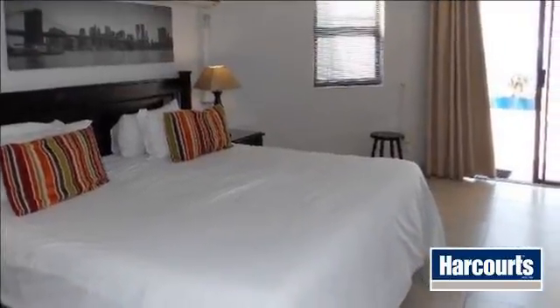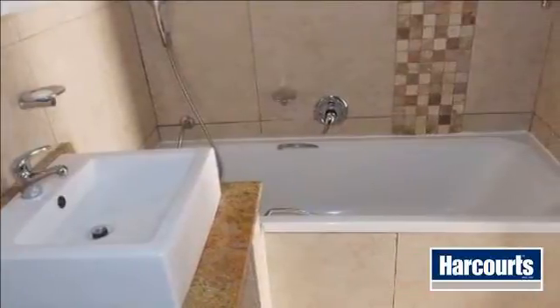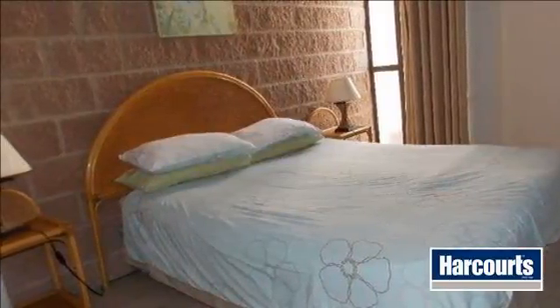No need to drive anywhere — this apartment block is close to all amenities. Invest in Ballito today. It is the fastest growing town on the north coast with amazing opportunities and an unsurpassed lifestyle.